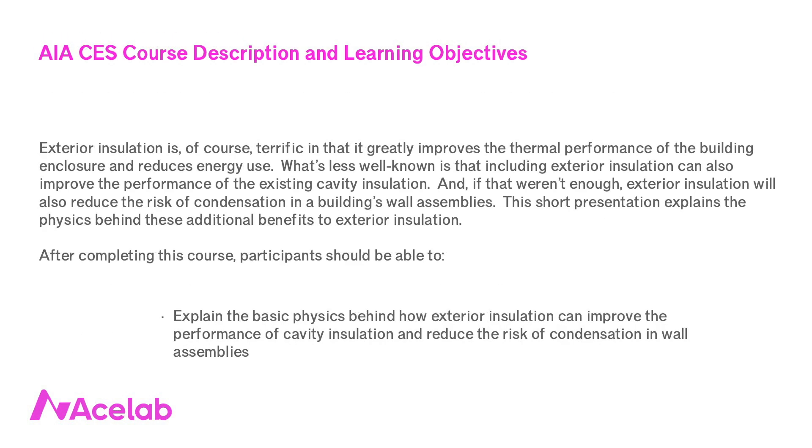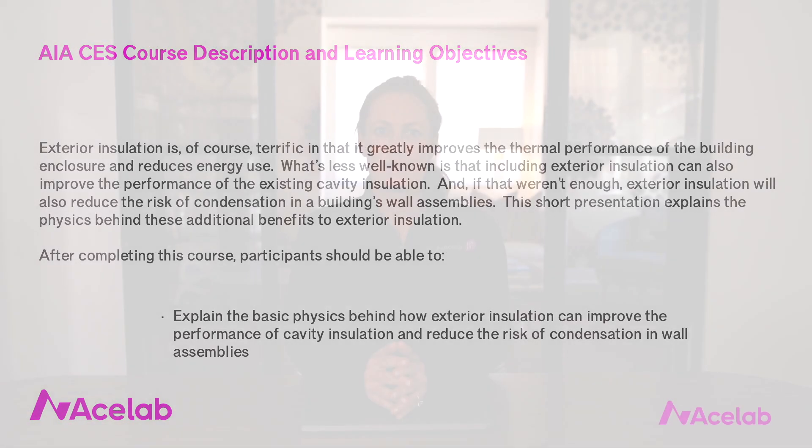Why exterior insulation is the MVP of insulations. Exterior insulation is, of course, fantastic, and we hardly need new reasons to love it, but what I'm about to share with you is probably my favorite little thing about thermal performance. I just get a kick out of it.